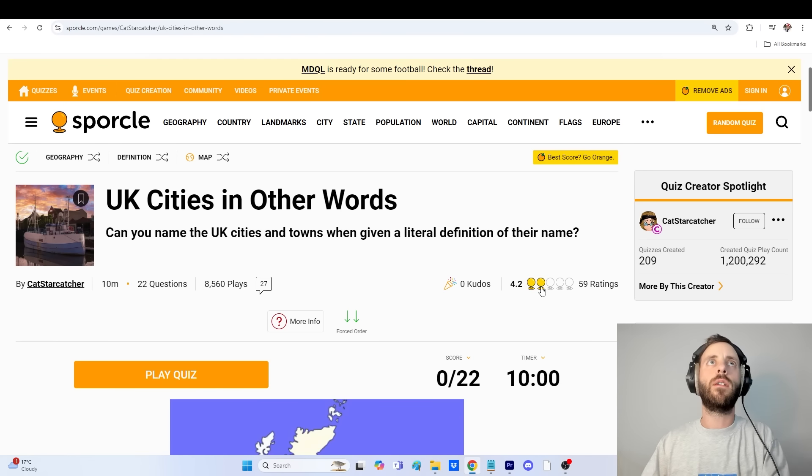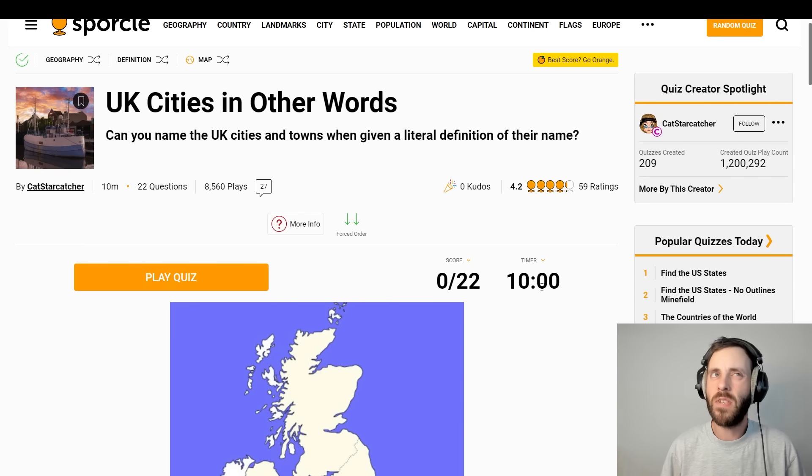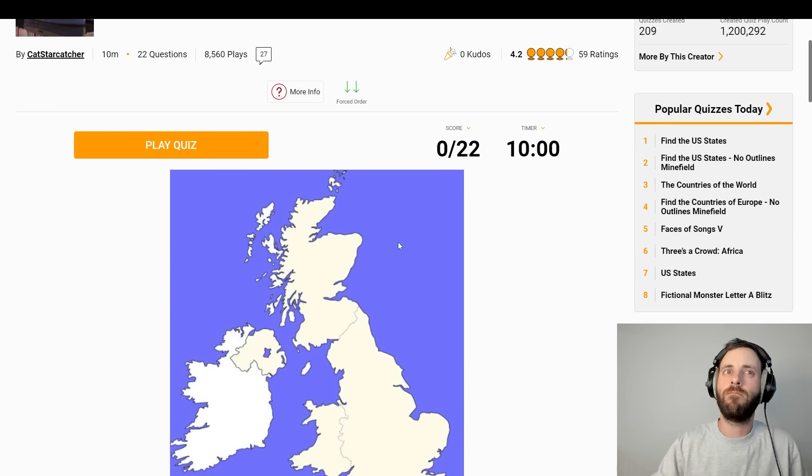Now we're recording. Can you name the UK cities and towns when given a literal definition of their name? Sounds interesting. Let's give this a go.